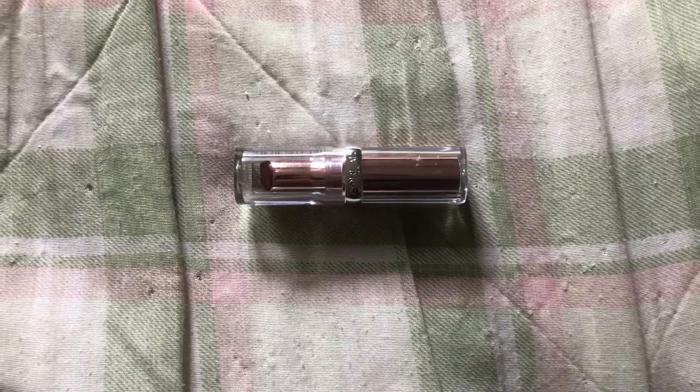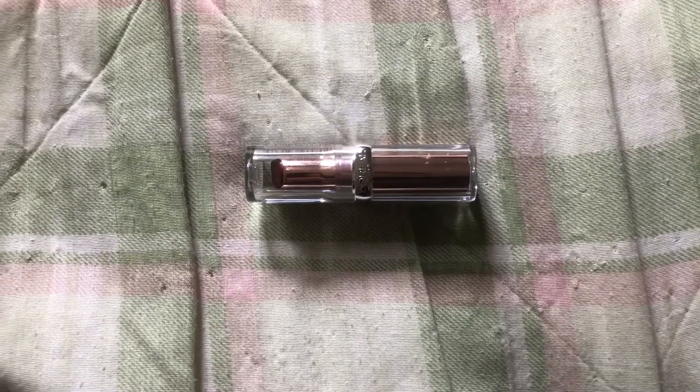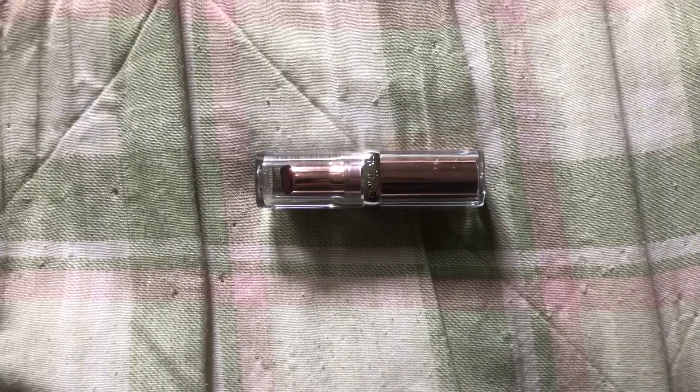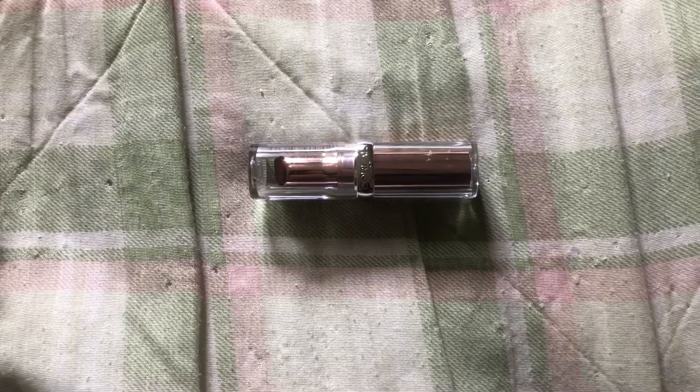I picked this up on Amazon.com for $5.89. Looking online, Target has it for $7.99 and another drugstore for $9.99. So if you're interested, try to find a deal.